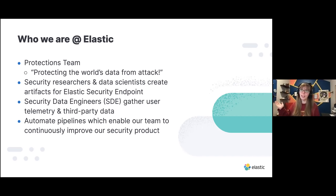As a security data engineer, I help with gathering user telemetry. If alerts fire on your machine, they get sent back up so we can use alerting to help with preventing future attacks, as well as third-party public security research and intel. My team is mostly responsible for automating pipelines, which enables the rest of the protections team to continuously improve our security products, getting protections out the door as quickly as possible.